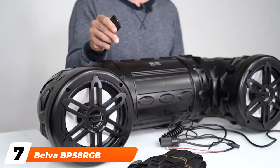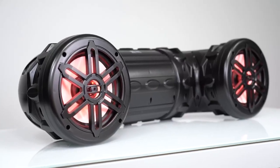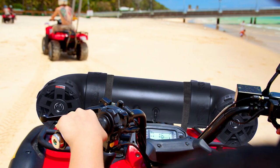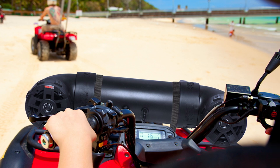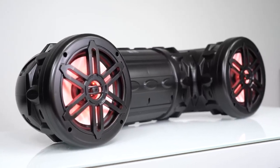Moving on to number seven with the Belva BSATB. The Belva BSATB is designed to stand up to the abuse that only ATV riders can dish out. A heavy-duty ABS enclosure keeps moisture, mud, and dirt out of the speakers, so you don't have to be afraid of hammering through that mud puddle on the trail. But no matter how good your speakers are at keeping the elements out, if you can't hear anything over your engine, it doesn't matter.